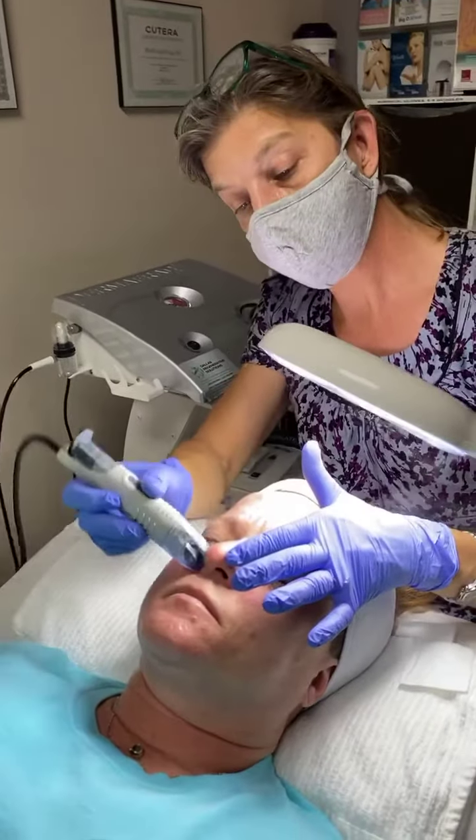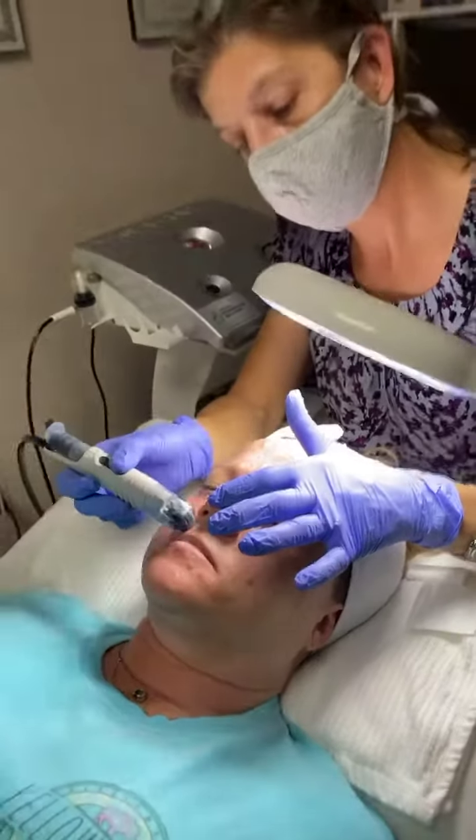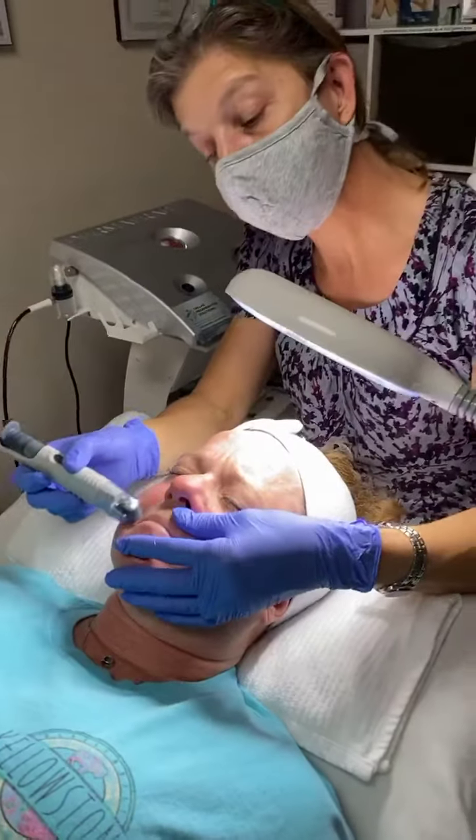Not a long facial — takes about 30 minutes and you get really good results. Bye everyone, thanks for visiting!